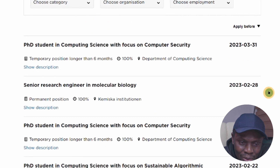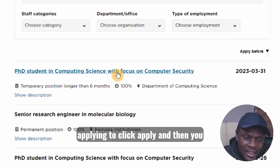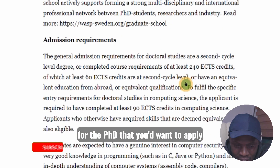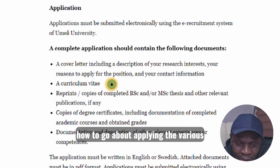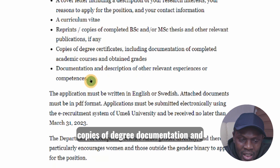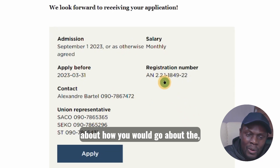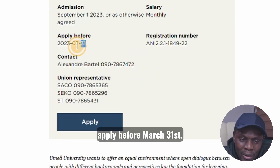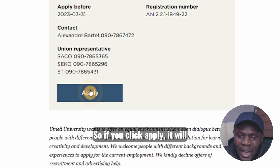The process is the same: select the position you're interested in, click apply, and you'll go to the next page with information about the position for the PhD you want to apply for — admission requirements, information about the position, how to apply, and the various documents required: cover letter, curriculum vitae, copies of degree documentation, description of other relevant experiences. You'll also find information about the salary, which is on a monthly basis. Apply before March 31st. There's also contact person information.